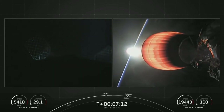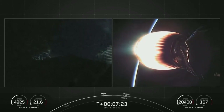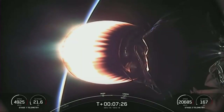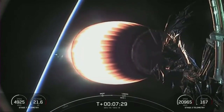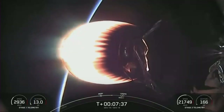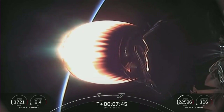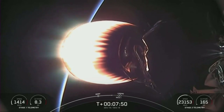With confirmation of that entry burn shutdown, both vehicles continue to follow nominal trajectories. One last burn before the first stage attempts to land on our drone ship — that's the landing burn. During the first stage landing burn, a single Merlin engine, the center engine, will relight and slow the vehicle down for its landing attempt. Gorgeous view of the second stage MVAC engine. We were actually able to see the contrail left behind by the first stage, lit by the sun peeking up over the horizon.